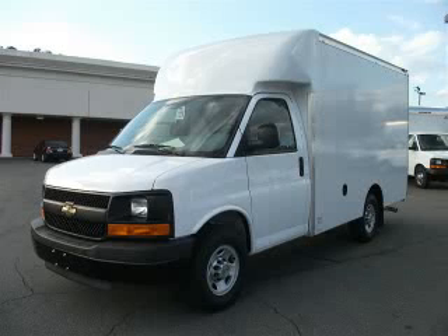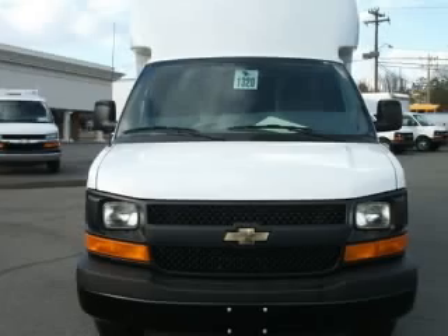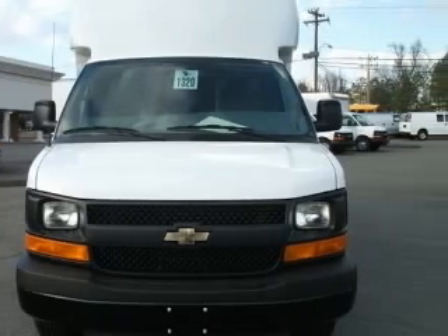We are proud to present this excellent new 2011 Chevrolet Express Cutaway. This Express Cutaway has a 4.8L V8 engine and an automatic transmission.